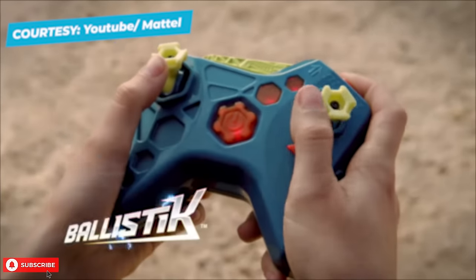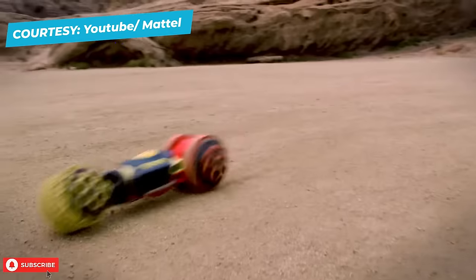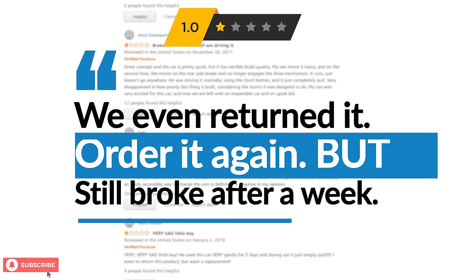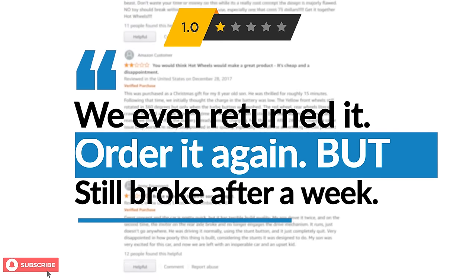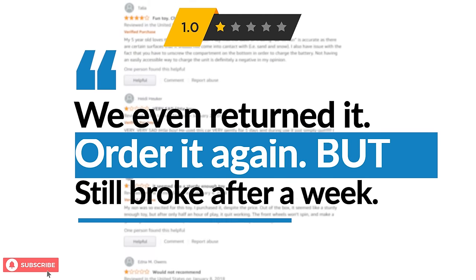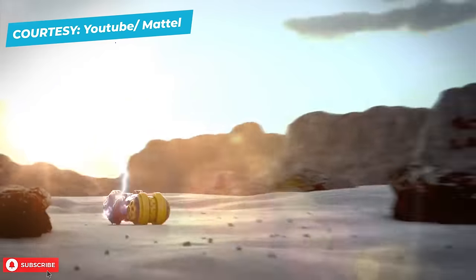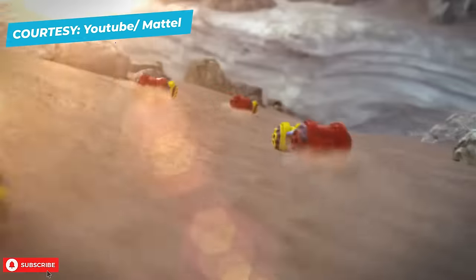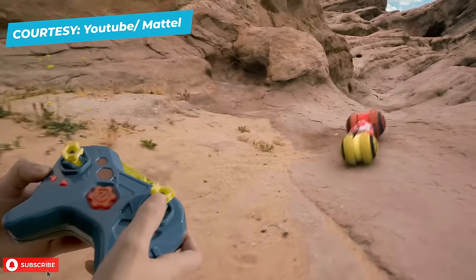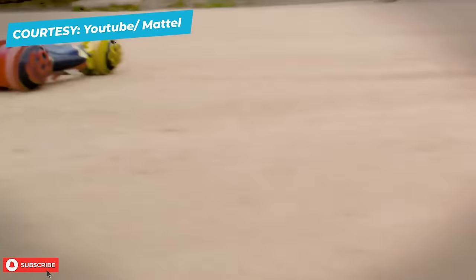Almost half of the buyers were extremely disappointed with the quality of this Hot Wheels race car. Several buyers gave it 1-star reviews, writing that they were extremely disappointed because the race car broke down after a few days. One buyer commented, "We even returned it and ordered it again and it broke after a week of using it." A race car should be able to run smoothly and be sturdy, but the Hot Wheels Ballistic Racer has received way too many negative reviews to ignore. If you want to try your luck with this race car, you are welcome to try.